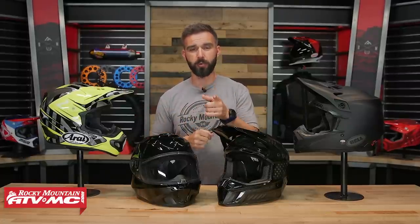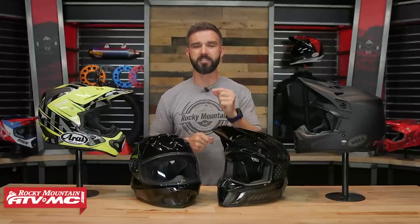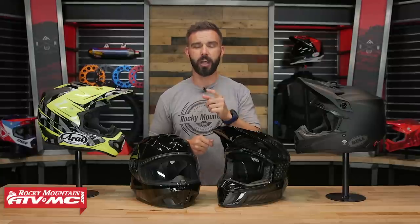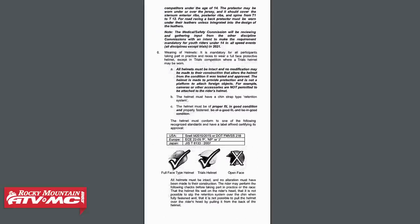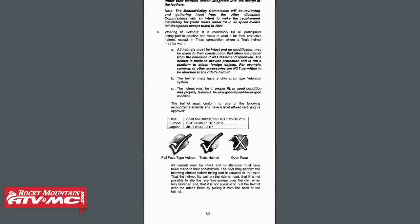With all this information, it begs the question: which safety standard is the best? Unfortunately, there's no real answer to that. They all do their tests similarly, but differently at the same time. Ultimately, it boils down to you as the rider doing your research and making an educated decision about which safety standard or standards you want your helmet to have. Keep in mind that different race organizations may require that your helmet have certain safety standards, so it's important to do your research on that as well.